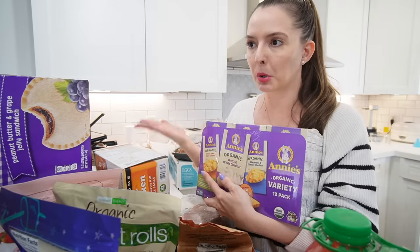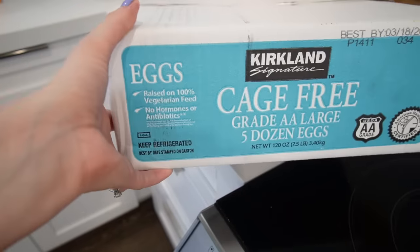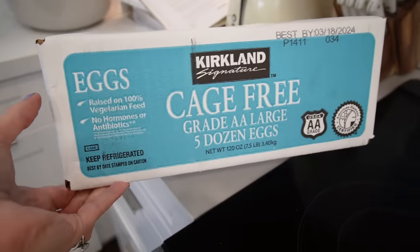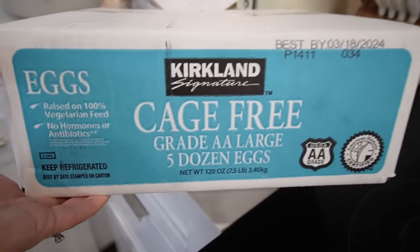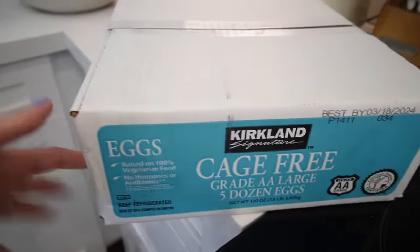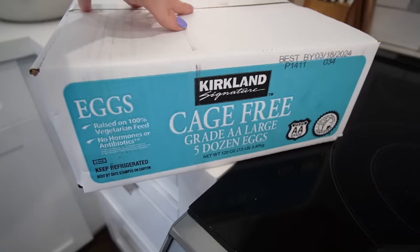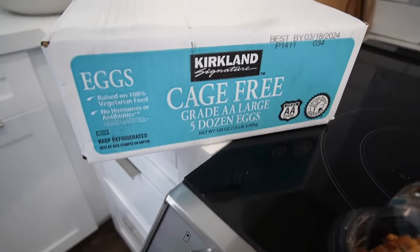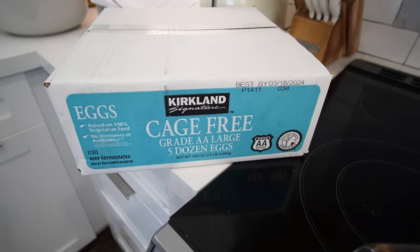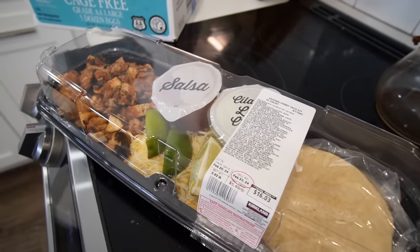I got five dozen eggs — not the healthiest eggs but for baking purposes I like knowing I have tons on hand so I'm never out mid-recipe. I'll look for healthier eggs for my actual breakfast eggs, but having this supply in the fridge gives me peace of mind.